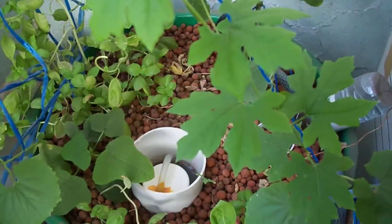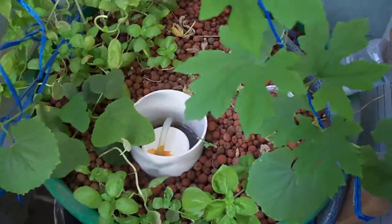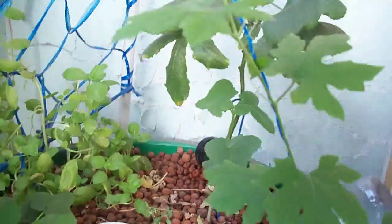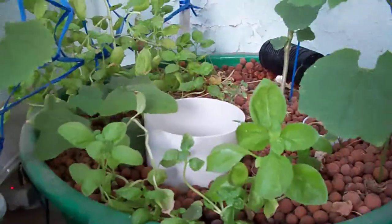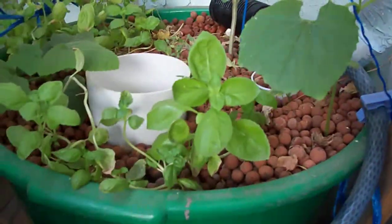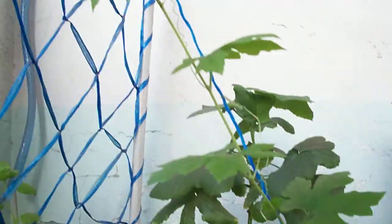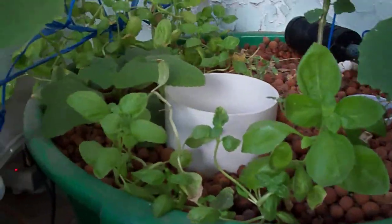Hello, this is userfunz again, an obsessed aquaponics hobbyist from Jeddah. I just want to show you this short update on my systems and the progress I've had for the past week or so. This is my aquaponics number one.